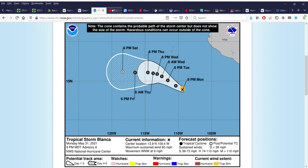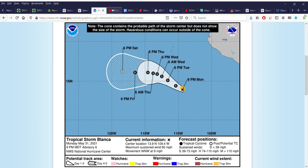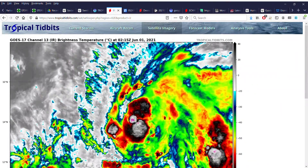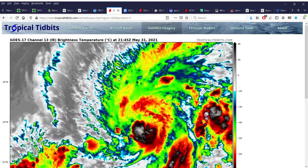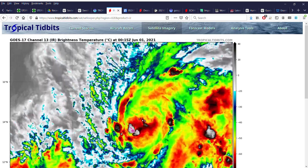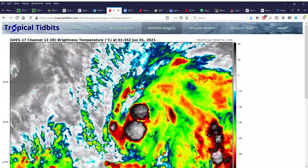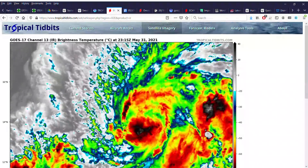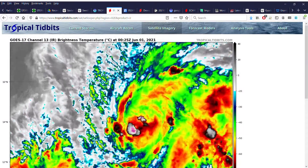The depression initially started to develop some signs of a central dense overcast feature yesterday. However, the storm did take a little bit to get going. There was a large feeder band that for a bit choked the inflow of the system and prevented serious intensification, causing a very disorganized satellite appearance. There was an ASCAT scatterometer overpass from about 23 hours ago that showed a very disorganized tropical system that barely had a closed center of circulation.